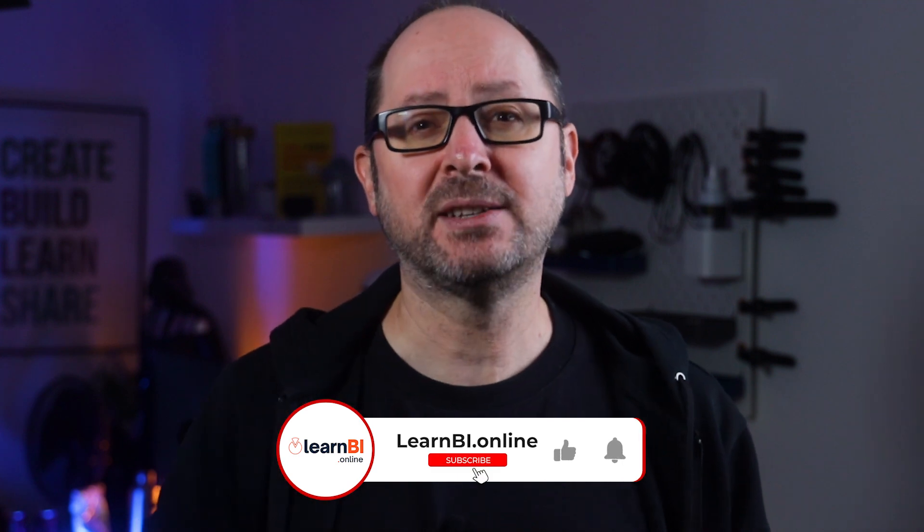I'll of course keep you updated as and when more information becomes available, so why not hit that subscribe button and turn on notifications so you don't miss any uploads. I'd love to hear what you think about these latest developments, so please do let me know in the comments below. Thanks for watching and I'll see you soon for another video. Until then, stay BI Curious.